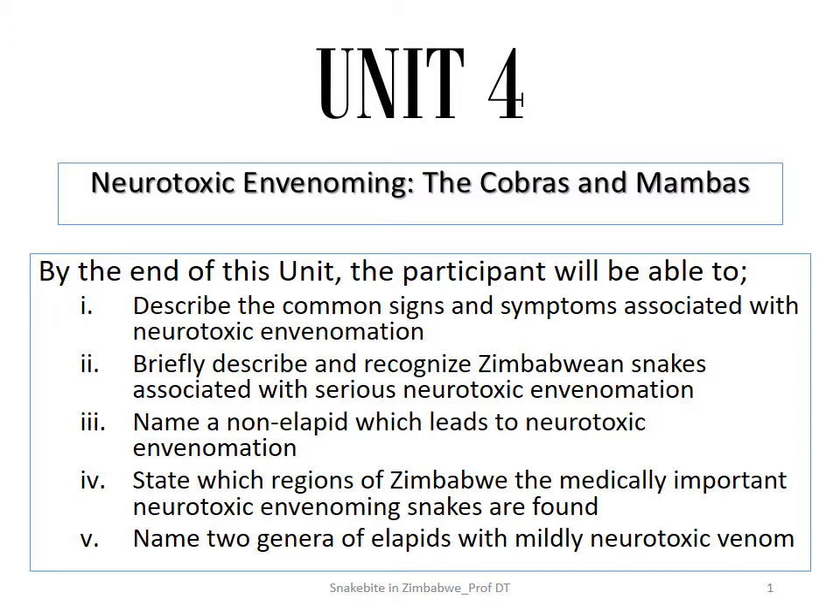It's neurotoxic envenoming — the cobras and mambas. By the end of this unit, the participant must be able to: one, describe the common signs and symptoms associated with neurotoxic envenomation; two, briefly describe and recognize Zimbabwean snakes associated with serious neurotoxic envenomation; three, name a non-elapid species which leads to neurotoxic envenomation; four, state which regions of Zimbabwe the medically important neurotoxic envenoming snakes are found; and five, name two genera of elapids with mildly neurotoxic envenomation.